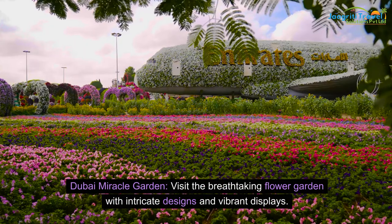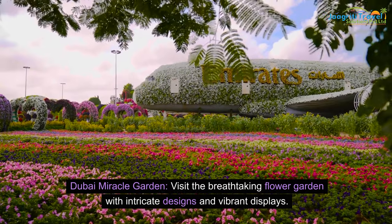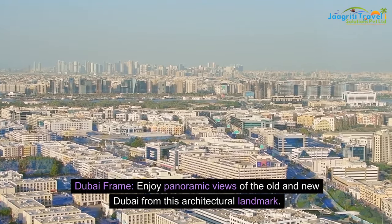Dubai Miracle Garden: visit the breathtaking flower garden with intricate designs and vibrant displays. Dubai Frame: enjoy panoramic views of the old and new Dubai from this architectural landmark.